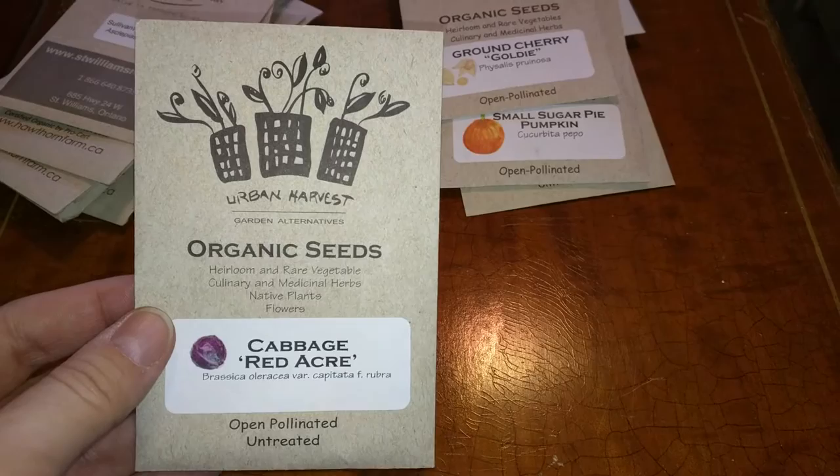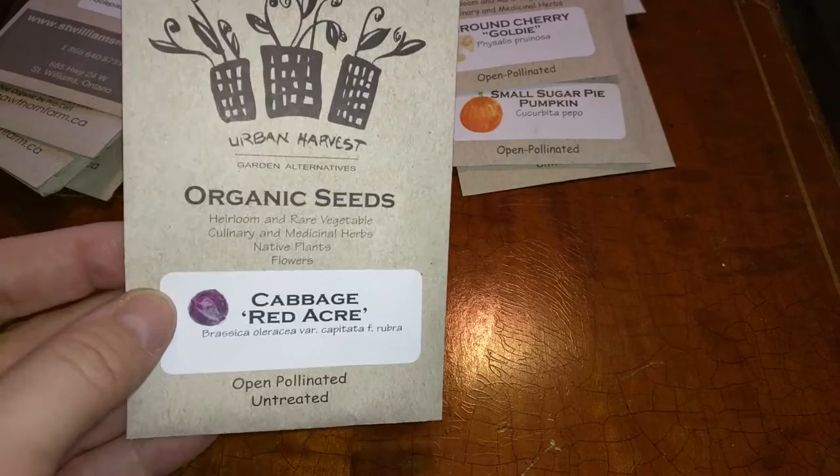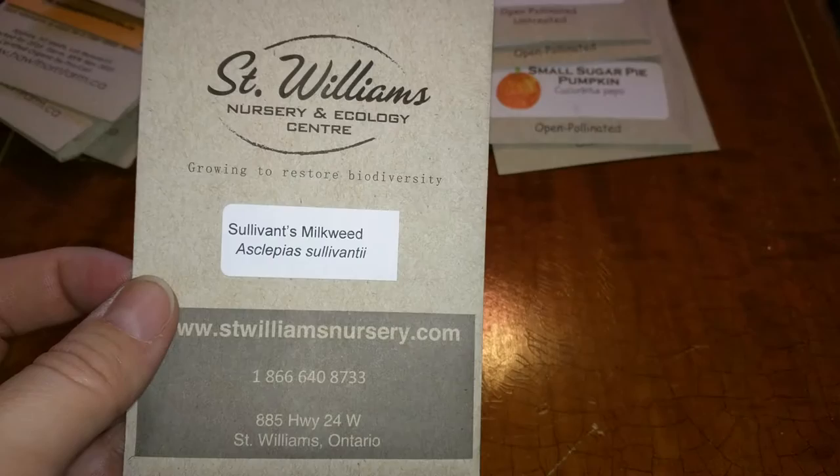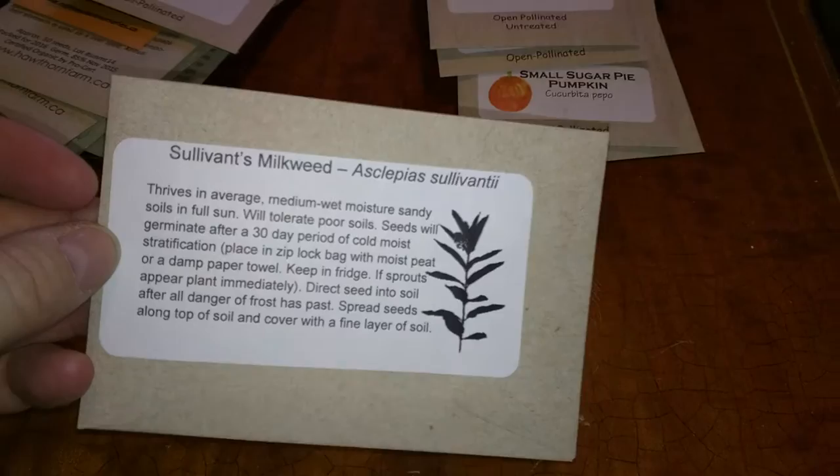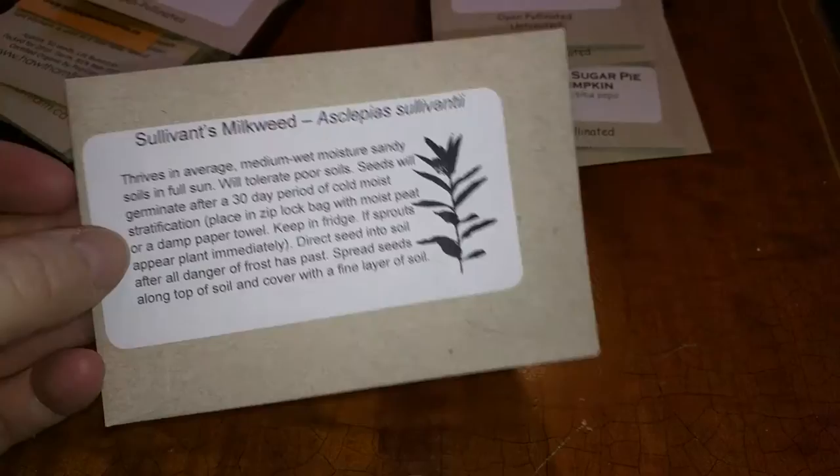And cabbage. I know it's been in the news recently that cabbages are so expensive now, so that was kind of interesting. But we've got a red cabbage here. And Sullivan's milkweed — this is native to Ontario as well. It's a little bit smaller and has brighter flowers than just the regular milkweed, and it's native to Ontario.